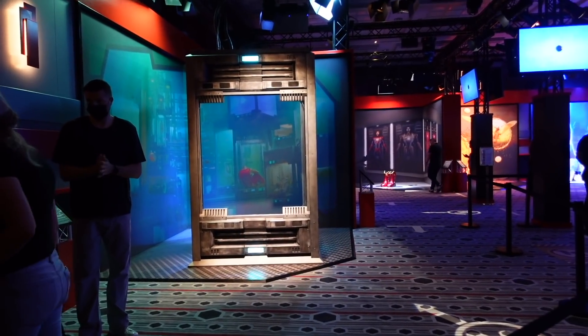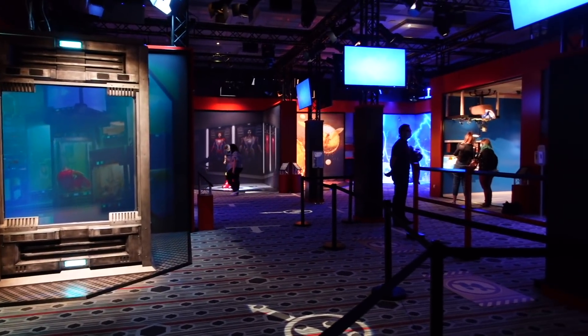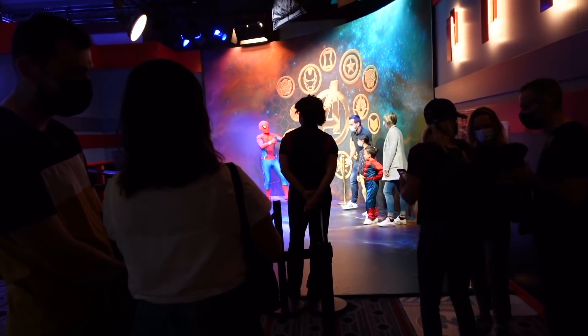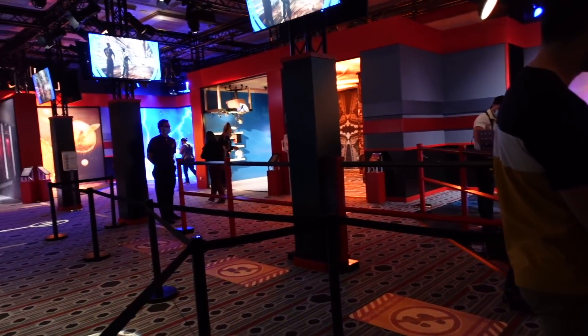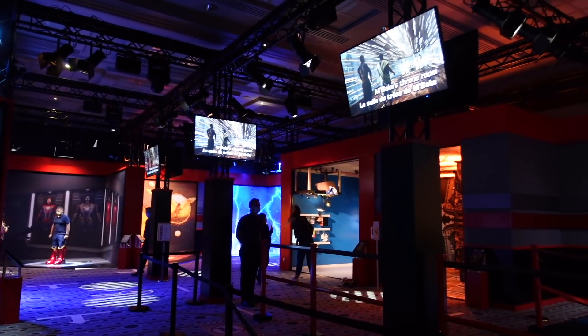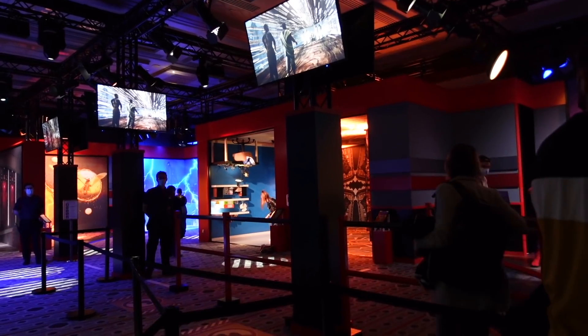The cast member just explained that there are eight different photo locations in this area. Your first location is of course Spider-Man - he's got a really cool backdrop. After that you make your way through them all. The cast members very kindly offered to take my photos since I'm on my own. Normally because of COVID cast members aren't allowed to touch your phone, but they offered since I'm here alone - I appreciated that a lot.